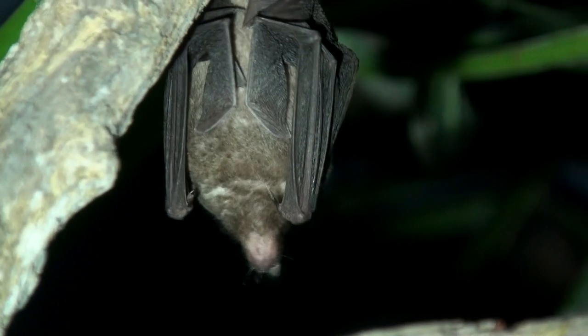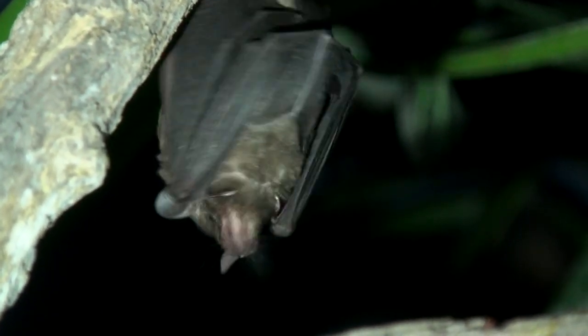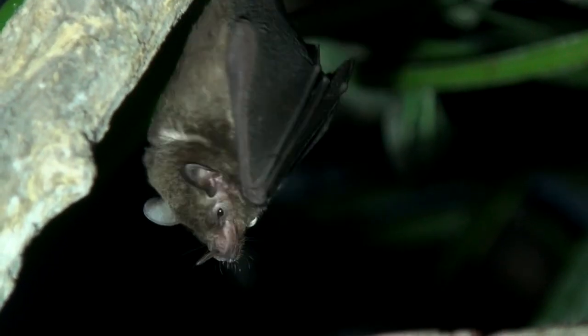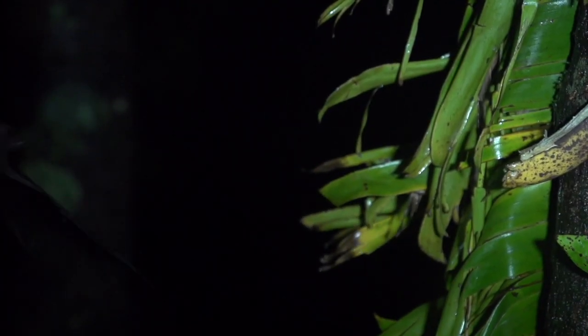They are small, measuring about 5 centimeters, and weighing only about 10 grams. Their pointed nose, their long tongue with a brush-like tip, and no incisor teeth are all adaptations for nectar feeding.